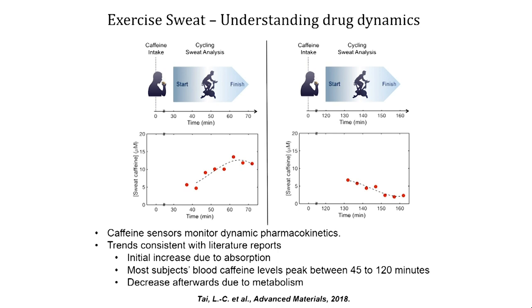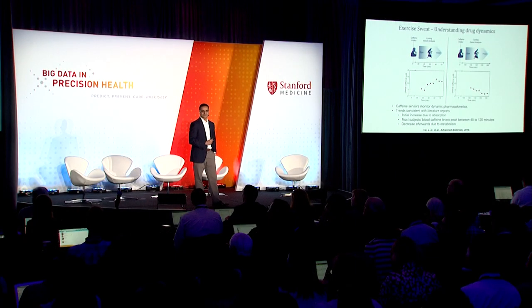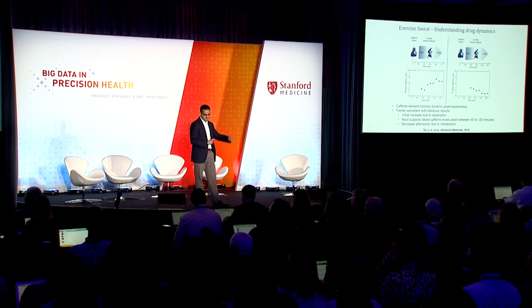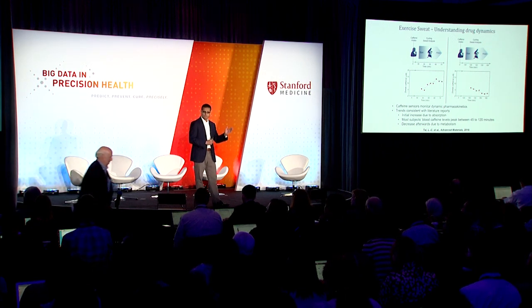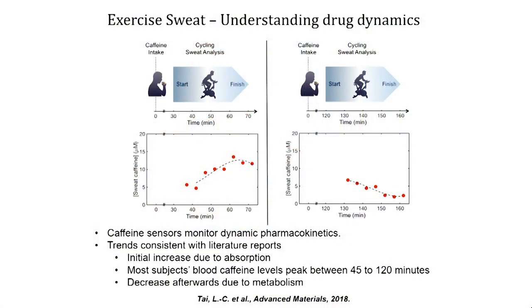We are in the electrical engineering department, so the easiest drug we could try in our lab before going to clinicians was caffeine — basically getting our students to take coffee. In this study, students took coffee at time zero, started exercising at 30 minutes, and we measured the concentration of caffeine as a function of time in sweat. The concentration keeps going up as absorption takes place, then saturates, and then goes down due to metabolism. So there is an optimal time that you should take your coffee — that's the message from this slide.